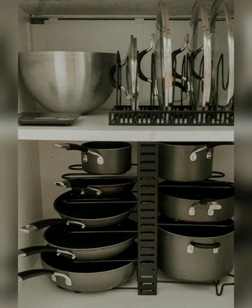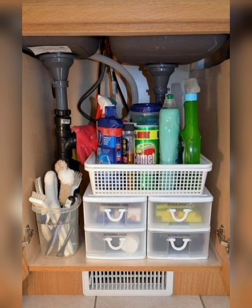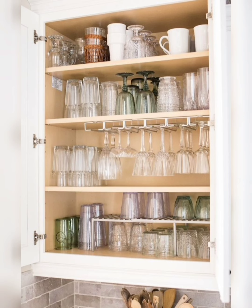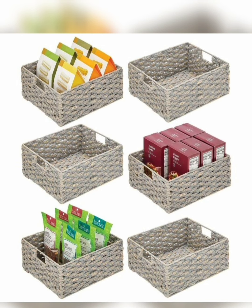Decluttering also involves organizing items in a way that maximizes space and accessibility. Consider using storage bins, baskets, or dividers to keep similar items together and make them easier to find. When organizing the items you have decided to keep, think about functionality and accessibility.